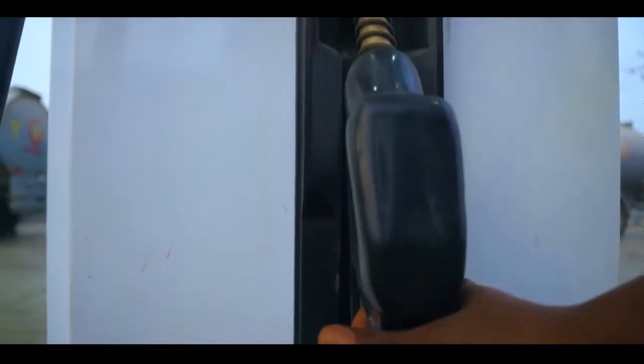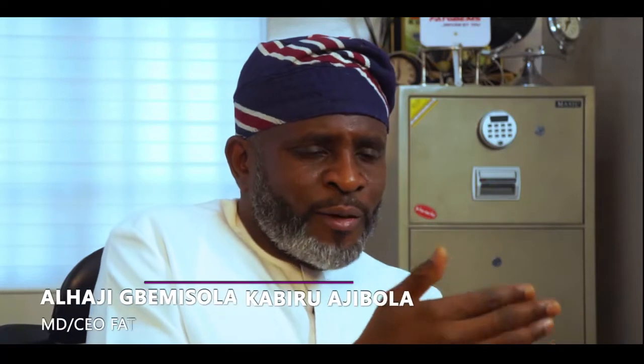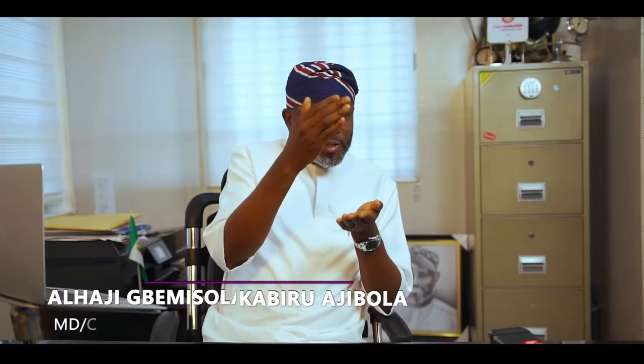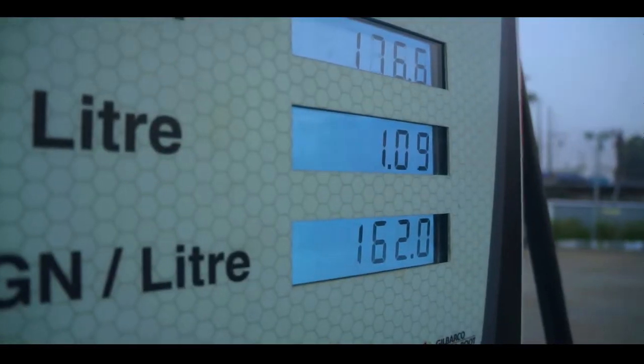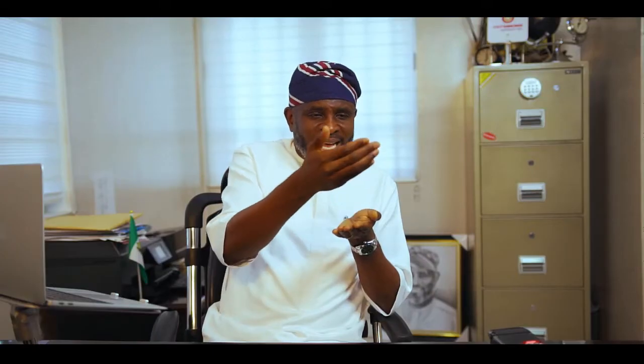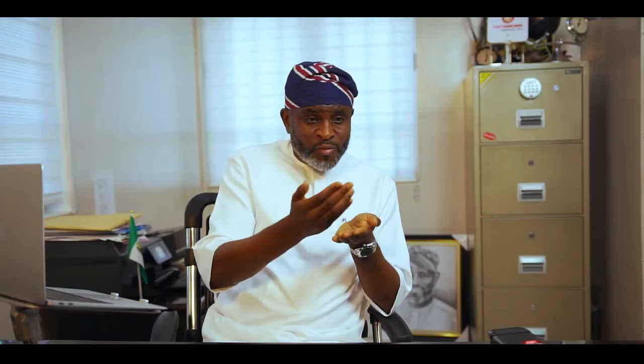The way we used to run the stations was the traditional way — an auditor visiting the station, an engineer going to check what's going on, and the captain sending daily sales reports which we had to manually enter into Excel. Now I don't need a report from the station; I get it from ePump and download it straight to Excel.